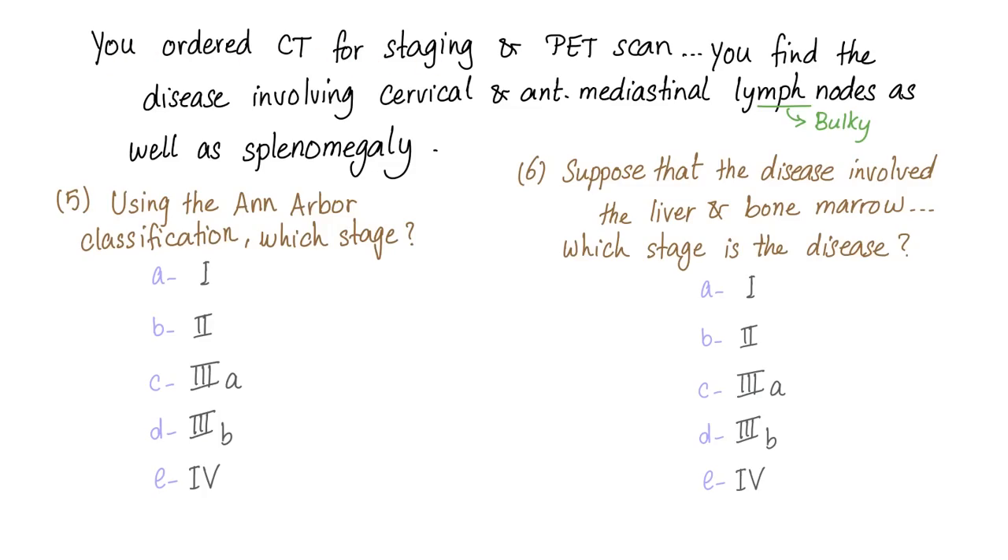You order a CT scan for staging and a PET scan. You find the disease involving cervical lymph nodes, anterior mediastinal lymph nodes that are bulky, as well as splenomegaly. Using the Ann Arbor classification, which stage is this disease? Options: stage 1, stage 2, stage 3a, stage 3b, or stage 4. Also, suppose the disease involves the liver and bone marrow — which stage would that be? The patient has lymph nodes in more than one region: cervical, anterior mediastinal, and splenomegaly — on both sides of the diaphragm. This is stage 3.